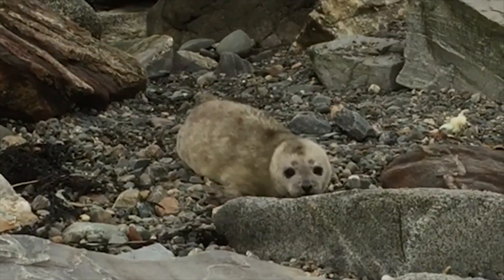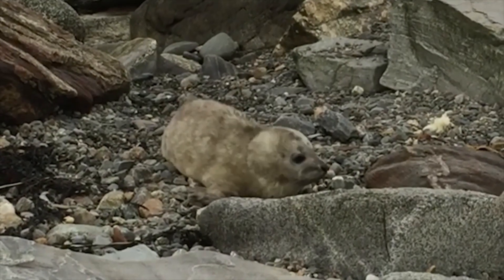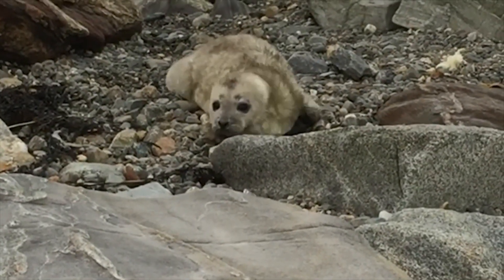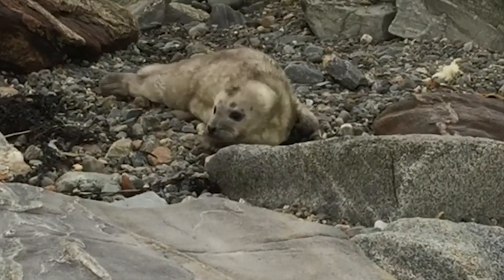But remember, if you see one of these animals, especially the young ones, it's completely normal for them to be on the beach. Give them their space and let them do their thing. One of the most important things that you can do when you're at the beach to help protect these vulnerable animals is to keep at least 150 feet away.